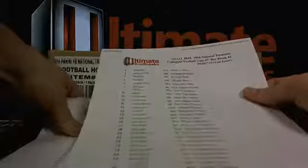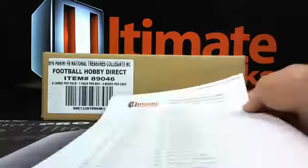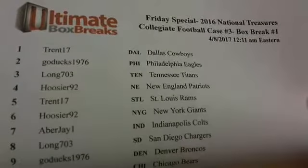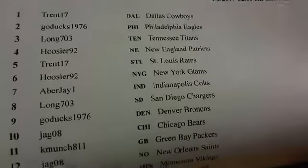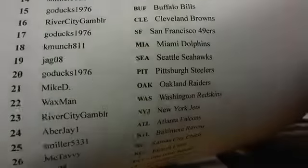AD hooked us up with all of the collegiate teams. Thanks AD for sticking around tonight - sure you got your PJs on, that's good though man. All right, here we go: 2016 National Treasure Collegiate Football, case number three, box break number one. It's tough to pass up on $21 buy-one-get-one-free spots - comes out to about $10.50 if you're super awesome at math. Not bad, so it doesn't take much to get your buy-in back.